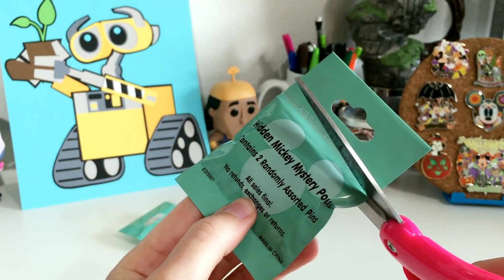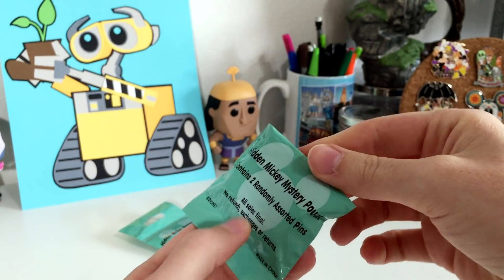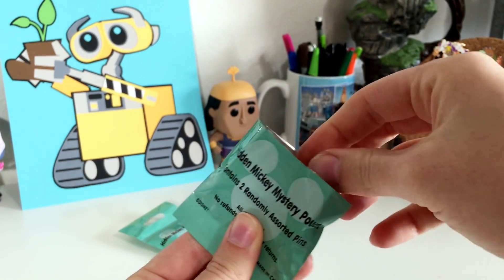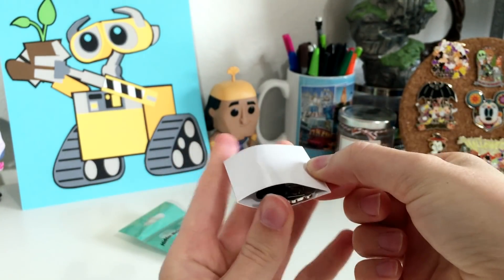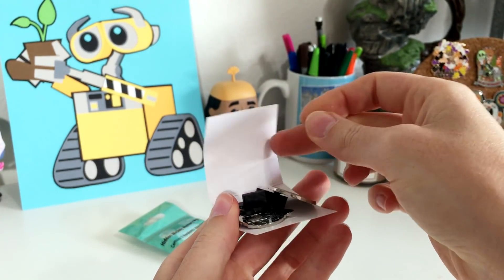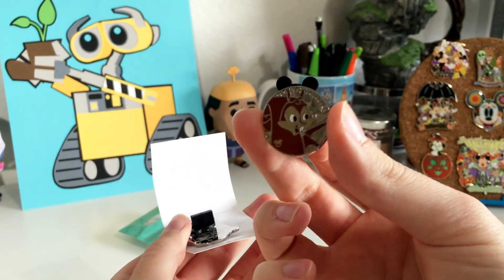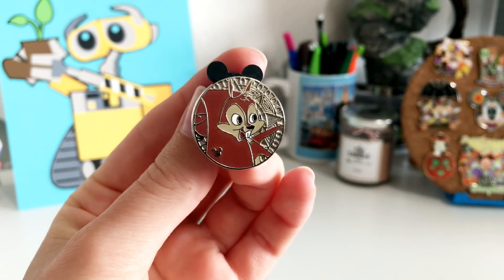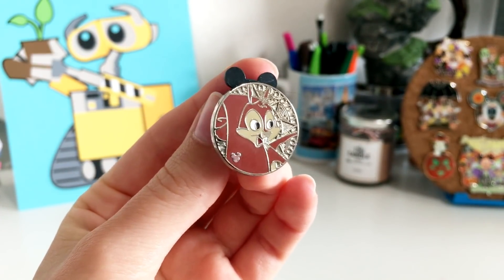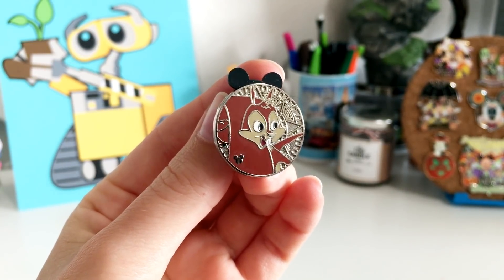I'm going to take my scissors and open up our first one — fingers crossed for something Emperor's New Groove inside. Like all these pouches, the pins are just tucked into the cardboard. Hooray! Oh my gosh, I am so happy — this is awesome. I am definitely already pleased because I got one of my Emperor's New Groove hidden Mickeys!